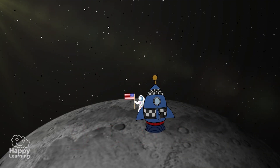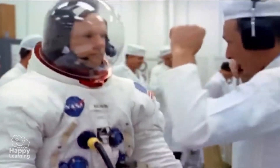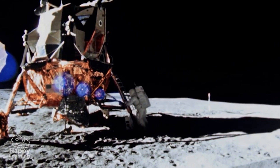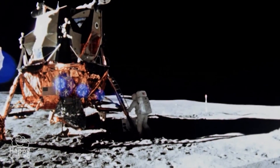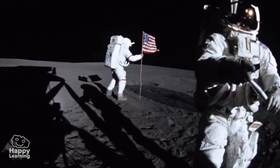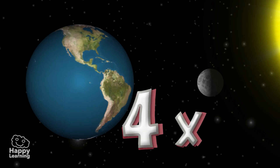It's incredible, isn't it? The first astronaut that stepped on the Moon was Neil Armstrong, and this very important accomplishment occurred in the year 1969 aboard the Apollo 11 rocket. The Moon is four times smaller than the Earth, which is very important for the sustainability of life on our planet.